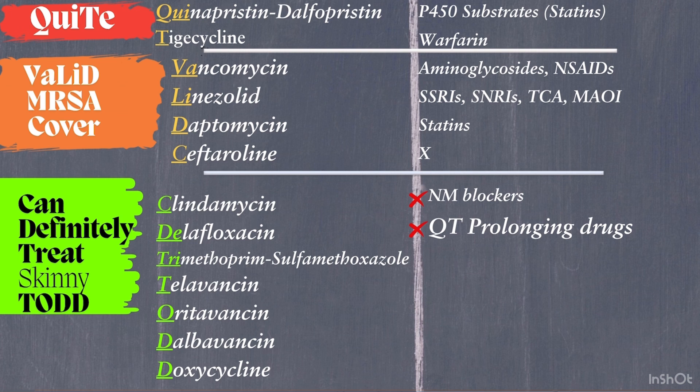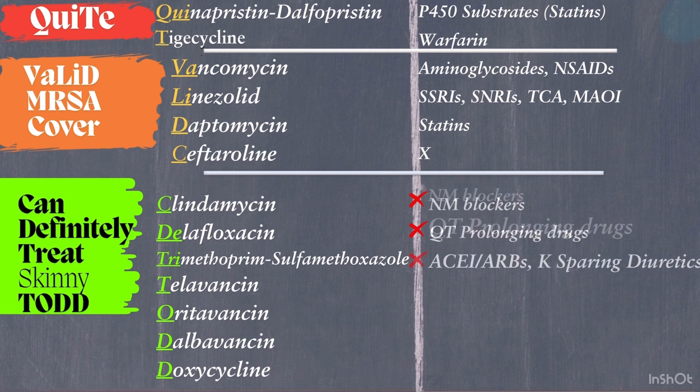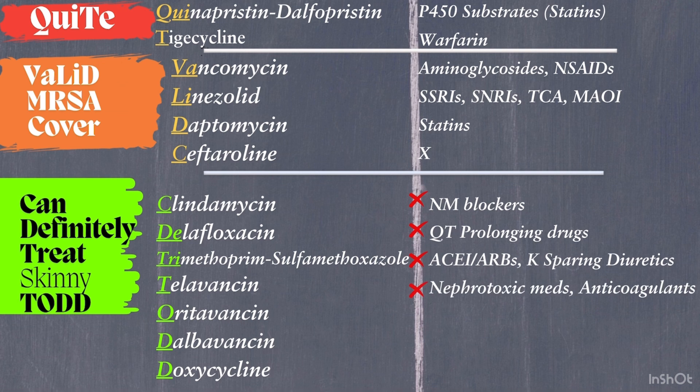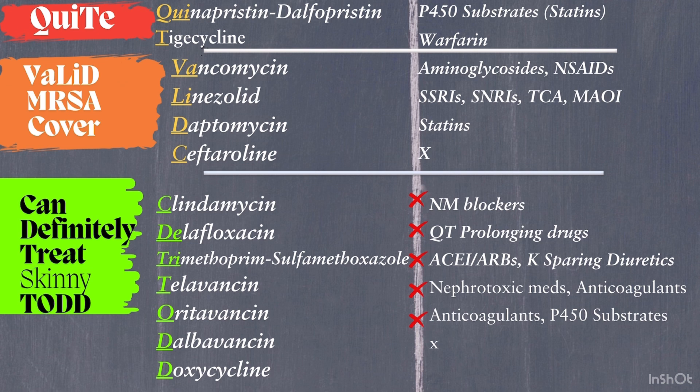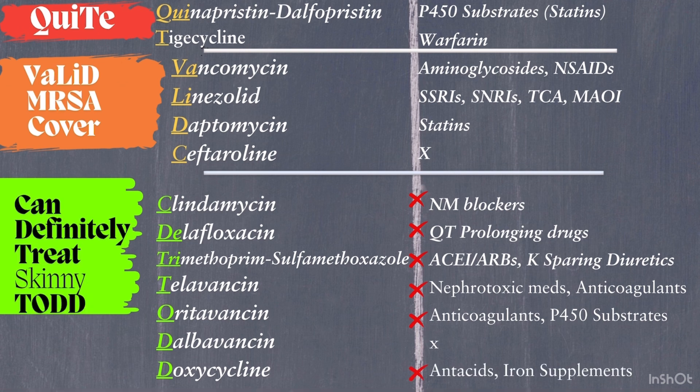Trimethoprim-sulfamethoxazole can cause hyperkalemia if combined with ACE inhibitors, ARBs, or potassium-sparing diuretics. Watch for Stevens-Johnson syndrome. Televancin: avoid nephrotoxic agents and anticoagulants, as it can falsely elevate PT-INR values. Dalbavancin has minimal drug interactions, making it a safer choice. Doxycycline: avoid antacids or iron supplements as they reduce absorption.